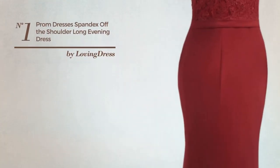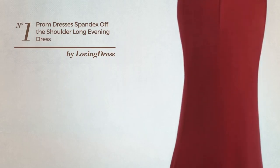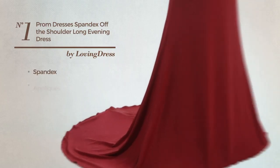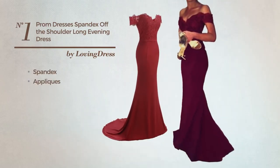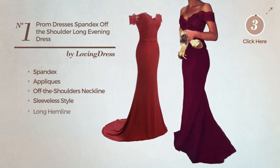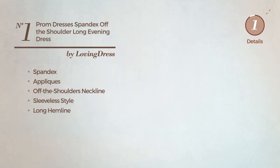Number one: an all-evening suit dress. Featuring a bright style, crafted from dirt-resistant spandex, accentuated with appliques. This dress includes an off-the-shoulders neckline, sleeveless style, and long hemline. Available only in this color.